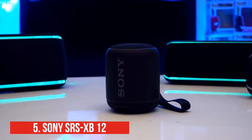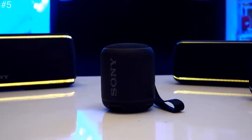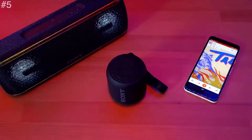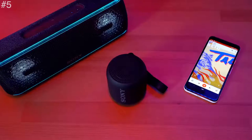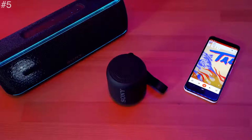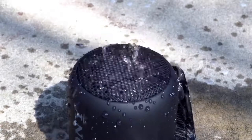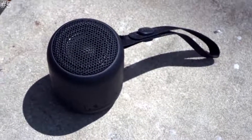Last on the list is the Sony SRS XB12. It is small in size but mighty in volume, delivering powerful beats wherever you travel. Turn your virtual happy hour into a dance party with extra bass, and pair two speakers for even more fun. Use the detachable carry strap to hang, carry, or clip the speaker to your bag. Take it to the pool or beach without worrying about water damage.